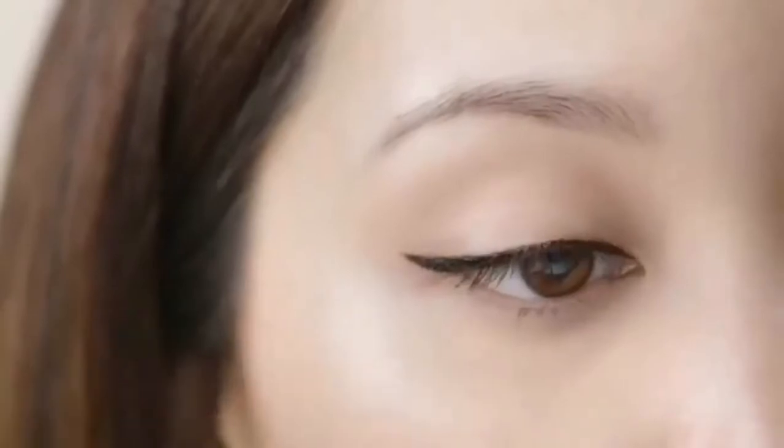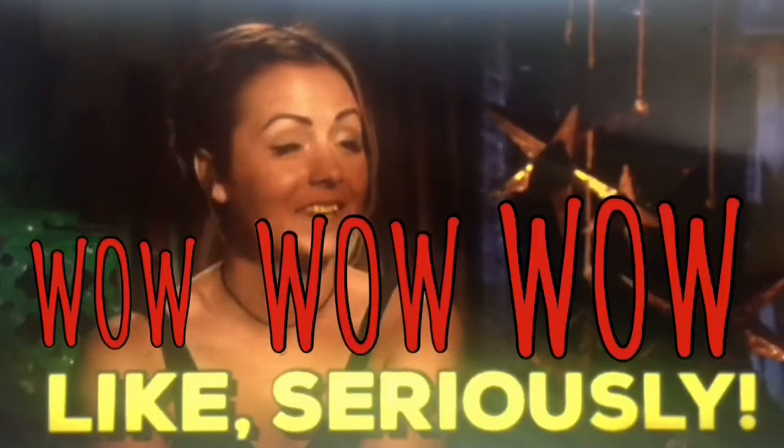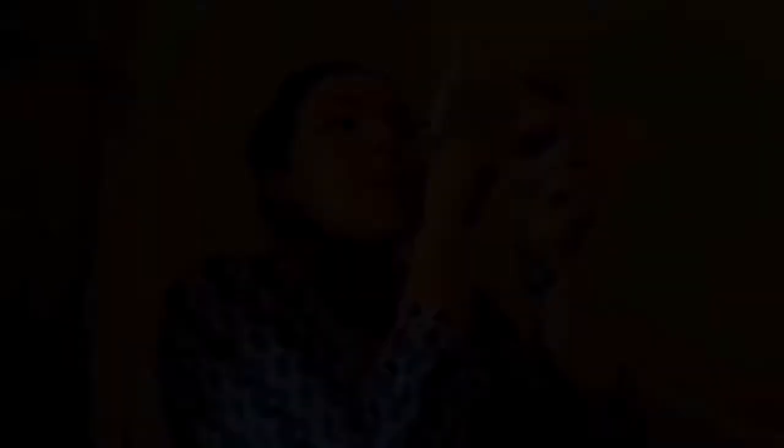This is a cat eye right here. It's very hard to get that tip. Let me try that one again — that was so easy. That's the first time I ever did a cat eye. I'm technically challenged at this, so it is very challenging for me to get that perfect line.